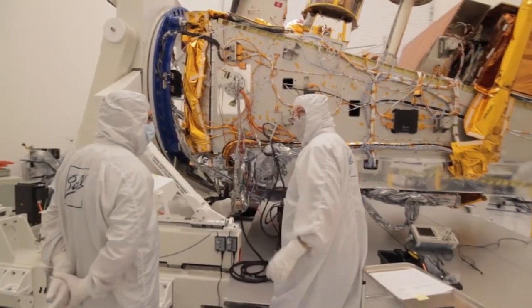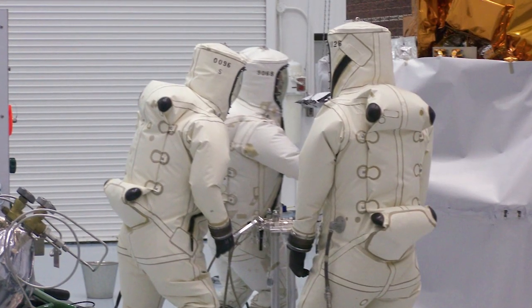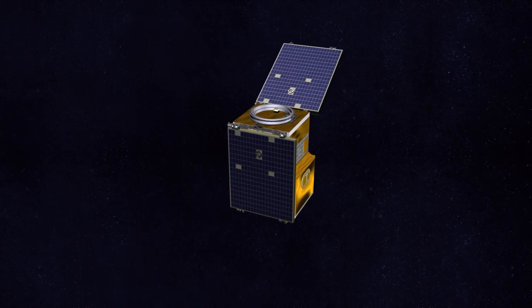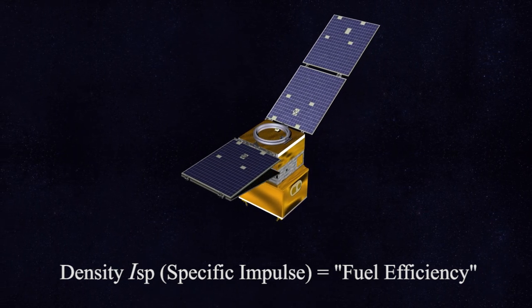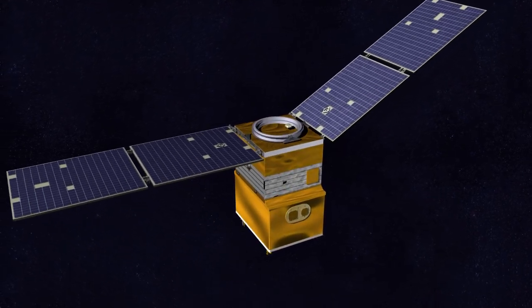This propellant is a way to reduce the overall program and mission costs for attitude control for spacecraft, because we get rid of all of the environmental hazards and dangers associated with hydrazine. One of the great benefits performance-wise is the ISP on the engines is a little bit better — we're looking at about a 40% increase in density ISP improvement with this type of propellant.